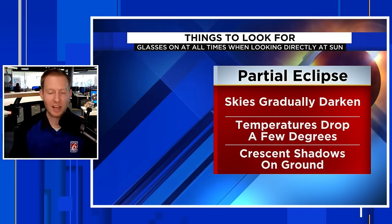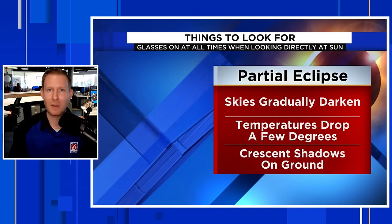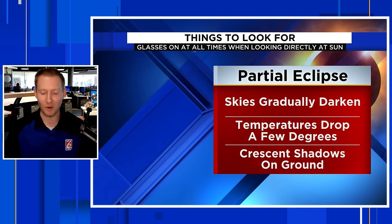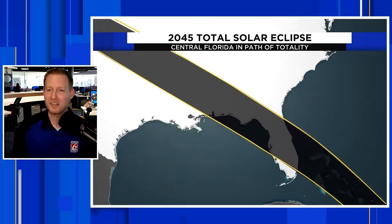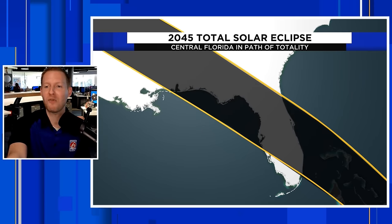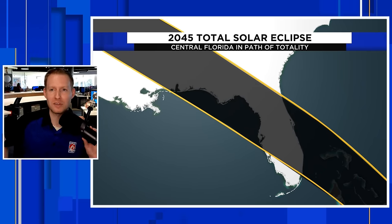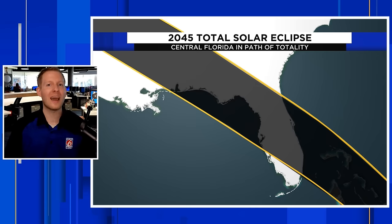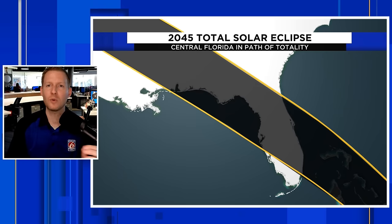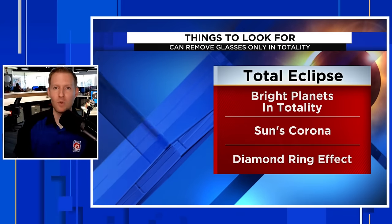Other cool things to watch: the sky gradually darkening as the moon moves between the Earth and the sun, and the temperature dropping a couple of degrees — watch your outdoor thermometer for that. And in 2045 we get all the marbles — a total solar eclipse is coming to Florida. These are once-in-a-lifetime events, and while 2045 is a long time away, it will be worth the wait.